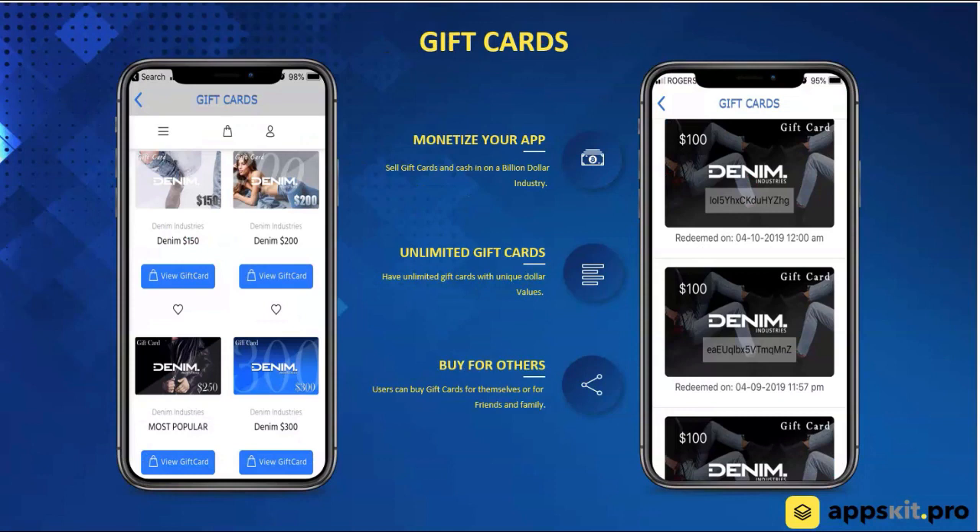Gift cards — a huge feature. This is a multi-billion dollar industry annually. Merchants love it because they get the money up front, and if they sell a $100 gift card, the customer will come back — maybe they spend $120, $130, $150, or they spend $75. They may come back next week, next month, next year. Customers are also able to buy gift cards for themselves or for someone else, and share them digitally right through the app.